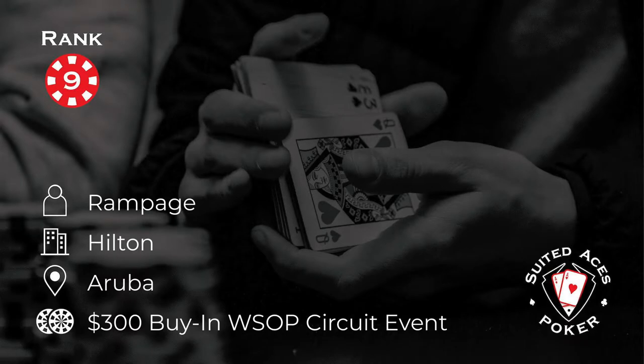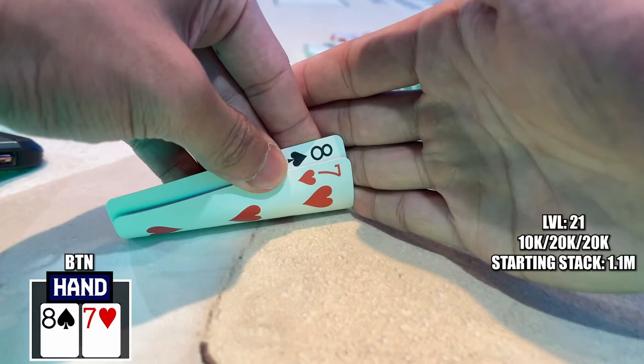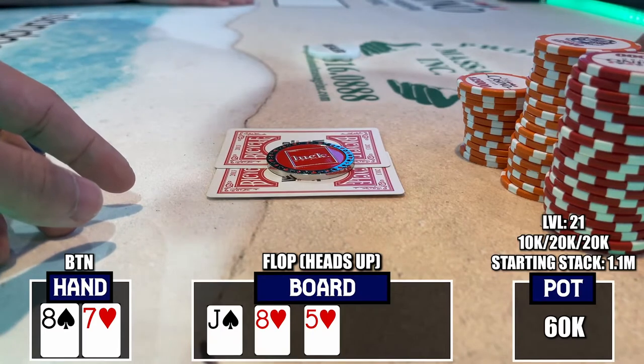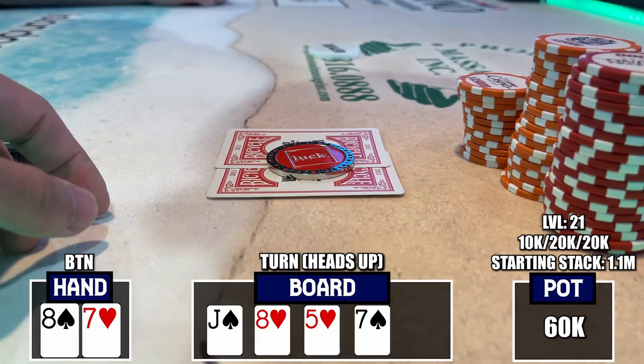At number nine, we have Ethan Rampage Poker playing in a $300 tournament at the Hilton in Aruba. The big question is: will these offsuit connectors give Rampage the title? This next hand starts out with 8-7 offsuit on the button. I'm in position with two cards next to each other, so I decided to limp and make the call for 20,000. The big blind checks his option, so we're off to see a free flop of Jack 8-5, two hearts. With middle pair, he checks it over to me and I decided to check this one back.